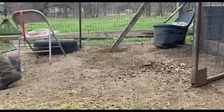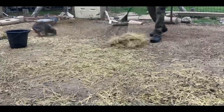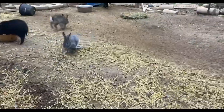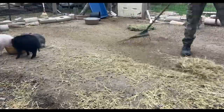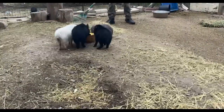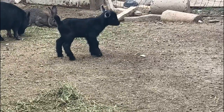Then we move outside and clean up the day pen. Since a lot of animals share this run as an exercise pen, it gets dirty pretty quickly. We come through and rake up all the uneaten hay, poop, and whatnot to make it nice and clean.